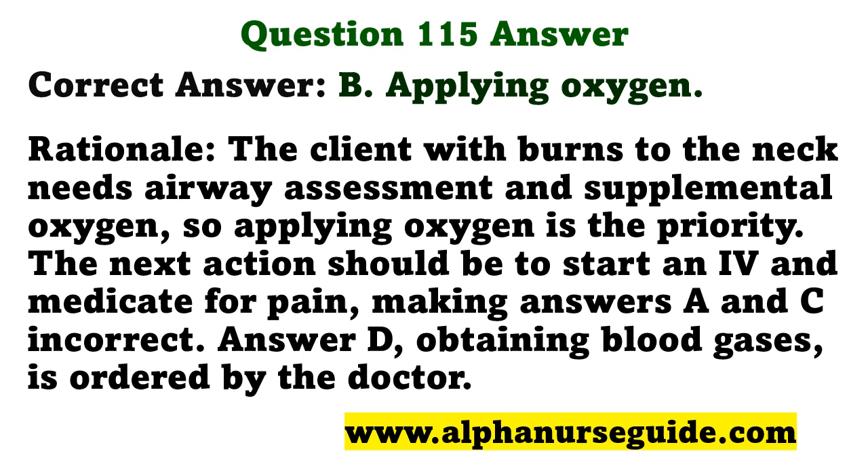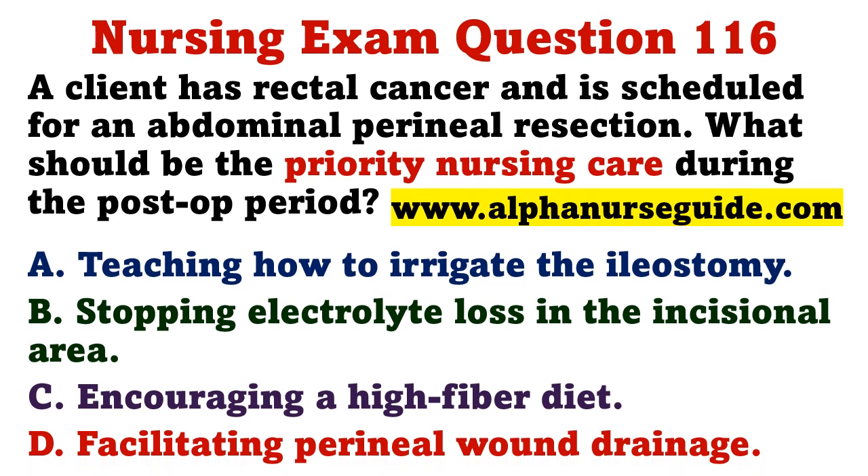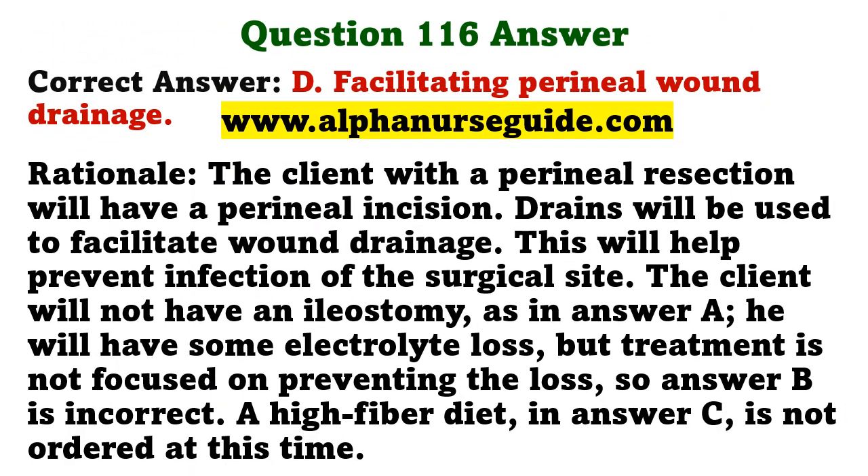A client has rectal cancer and is scheduled for an abdominal perineal resection. What should be the priority nursing care during the post-op period? A) teaching how to irrigate the ileostomy, B) stopping electrolyte loss in the incisional area, C) encouraging a high-fiber diet, D) facilitating perineal wound drainage. The correct answer is D. The client with a perineal resection will have a perineal incision, and drains will be used to facilitate wound drainage to help prevent infection. The client will not have an ileostomy; a high-fiber diet is not ordered at this time.